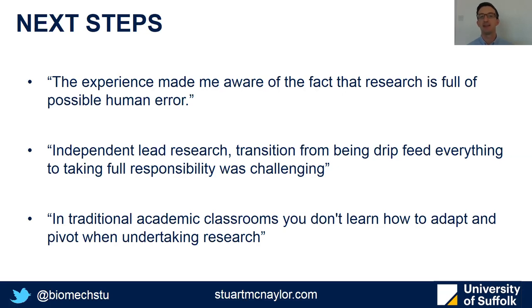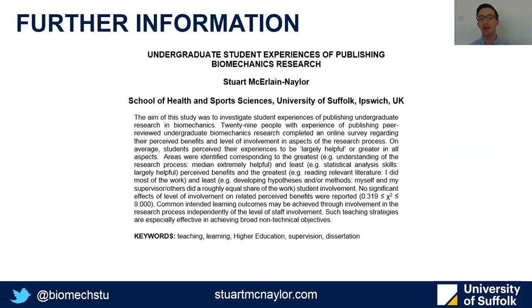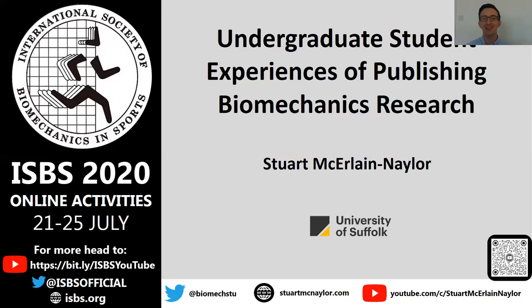As for next steps, section three — the open-ended responses — the analysis isn't available yet, but I've included a few quotes on screen. There are also some more negative comments relating to the publish or perish nature and the quality of academic research when students are involved, trying to balance out the pros and cons. If you want to read more, the abstract or mini paper will be available on the ISBS archive if not linked below the video, and I'll also make sure it's available on ResearchGate. Thank you for listening.